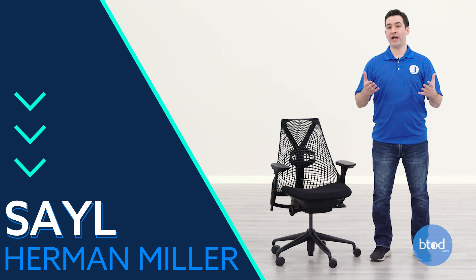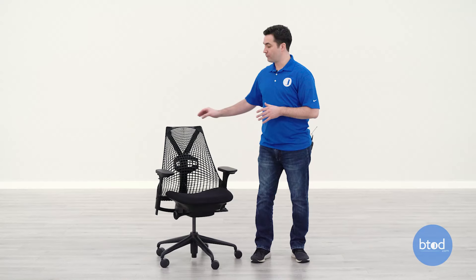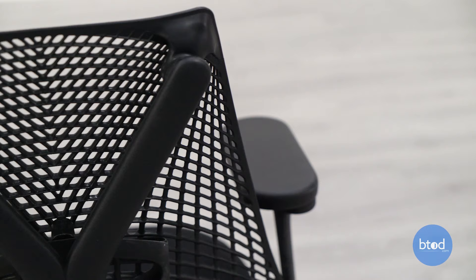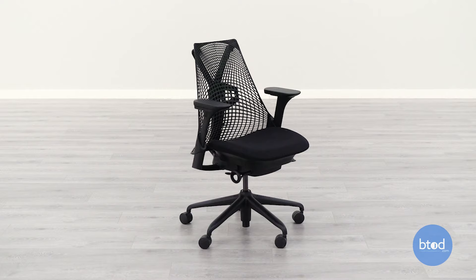The Sayl is their entry-level task chair with a starting price of $545. The most unique thing on the Sayl is going to be its backrest — it has a flexible rubber-like material designed after the concept of a suspension bridge. I found it to be very supportive and comfortable. It conforms to your back nicely and it's very breathable so you do not get hot. The seat features a more firm sit with about two inches of foam. It doesn't bottom out but it's not going to be a soft squishy sit.